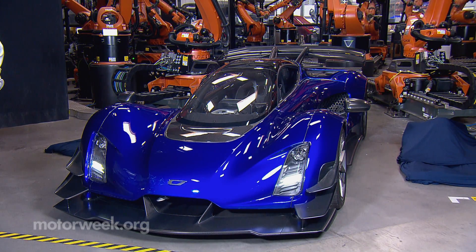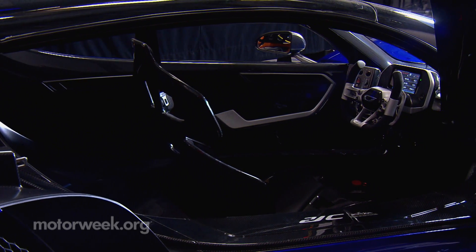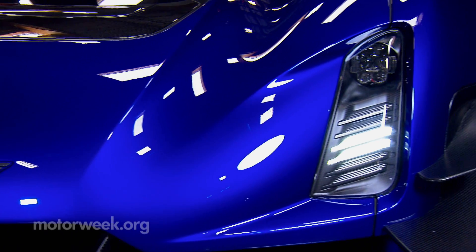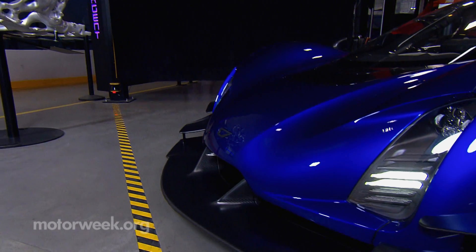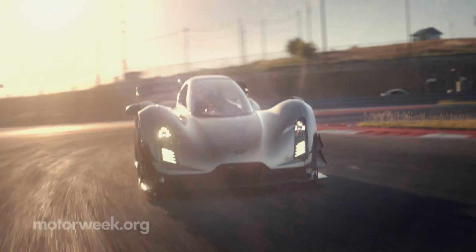It features many high performance specs. For example, 1350 horsepower, the world's first 3D printed gearbox — seven speed electronically actuated — and inline seating. You see pilot in the front and co-pilot in the rear, just like a fighter jet. This V8 hybrid hypercar goes from zero to 60 in under two seconds, giving us a rolling peak into how vehicles could be manufactured in the future. The 21C is the world's fastest production vehicle today on the track.